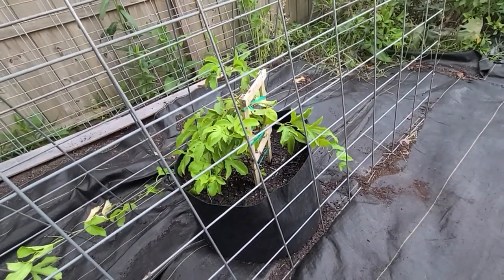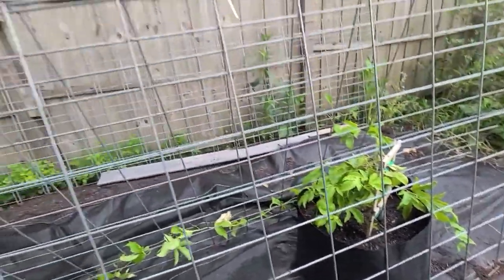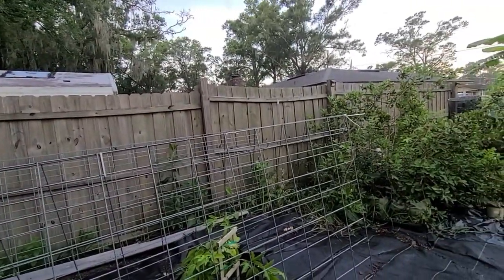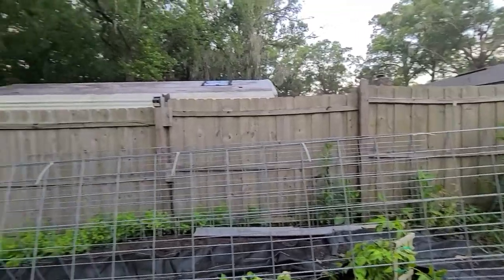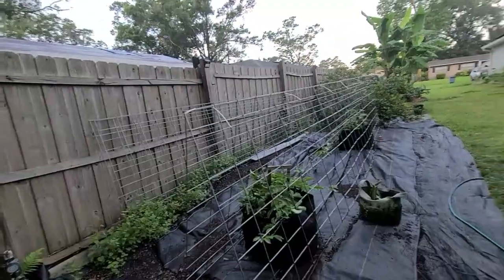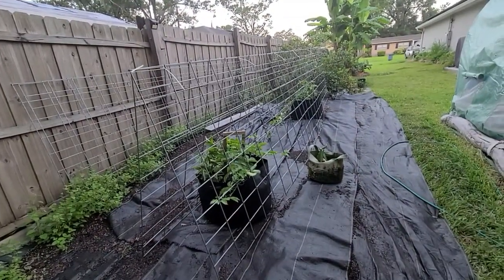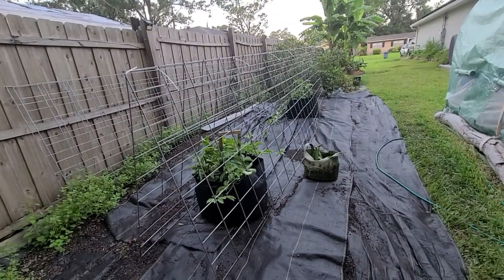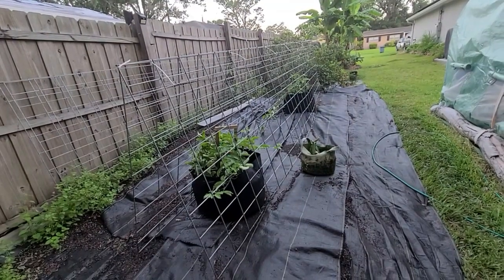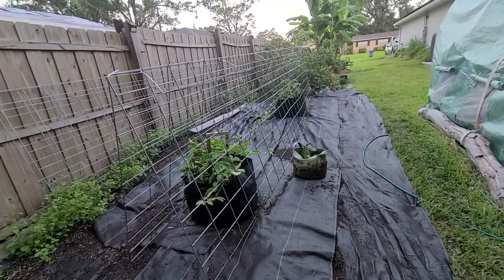Like any good gardener, there's always one more project to do. Meanwhile we keep the passion vine from being a bad neighbor and climbing across the fence. I'm hoping this setup will give it plenty of room to run. I look forward to having passion vine running everywhere, supporting the butterflies, and having some delicious passion fruit to eat and to use in lovely libations.